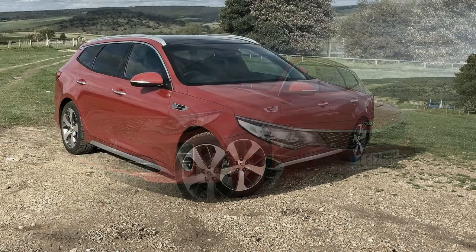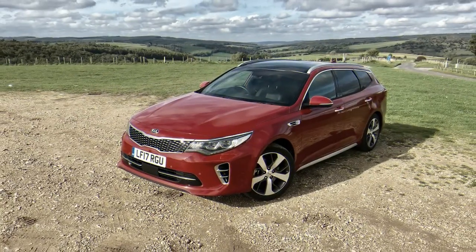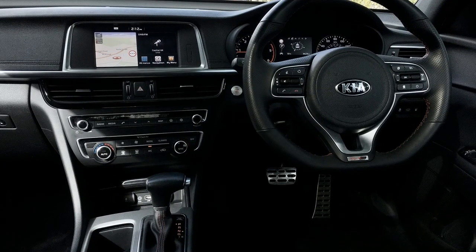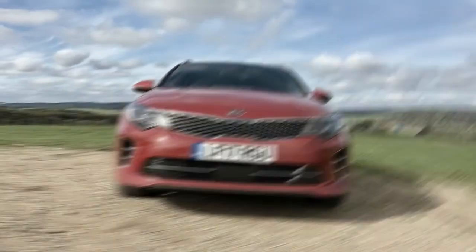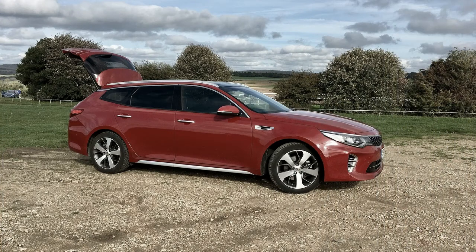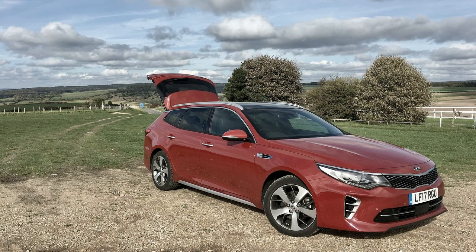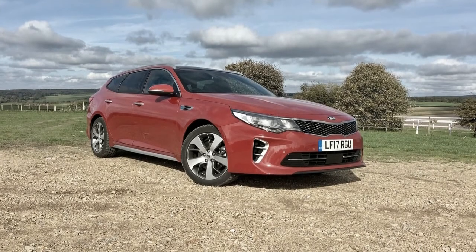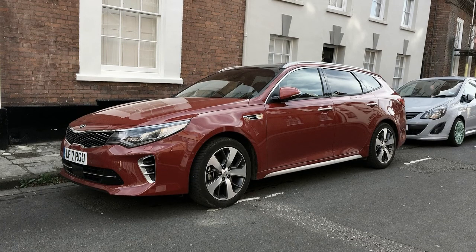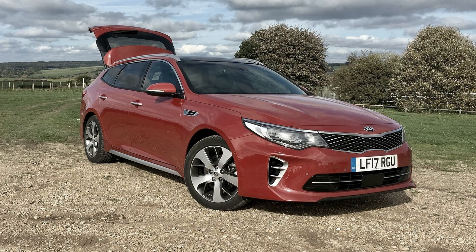The standard Optima Hybrid has a combined output of 192 horsepower and 271 lb-ft, and the Optima Plug-In is rated at 202 horsepower and 276 lb-ft. EPA fuel economy is 39/46 mpg for the standard hybrid. The plug-in is rated at 40 mpg combined and can travel up to 29 miles in EV mode, with a total range of 610 miles on a full tank and fully charged battery. Choosing the hybrid cuts trunk space to 13.4 cubic feet, while the plug-in reduces it further to 9.8 cubic feet and eliminates the 60/40 split-folding rear seats.